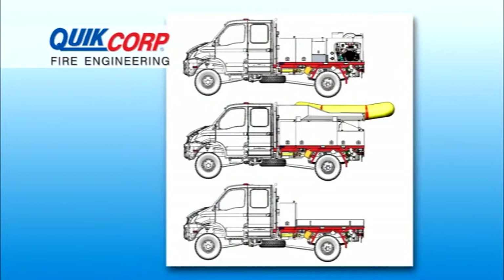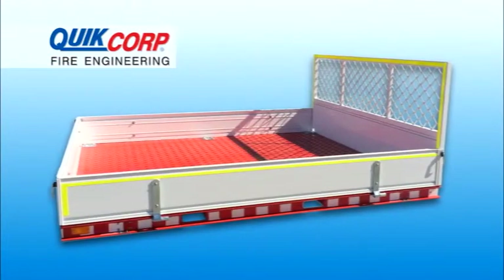Completely customisable to your requirements, this system utilises a CAFS firefighting pod, a swift water rescue pod, and a tray module for general transport activities.